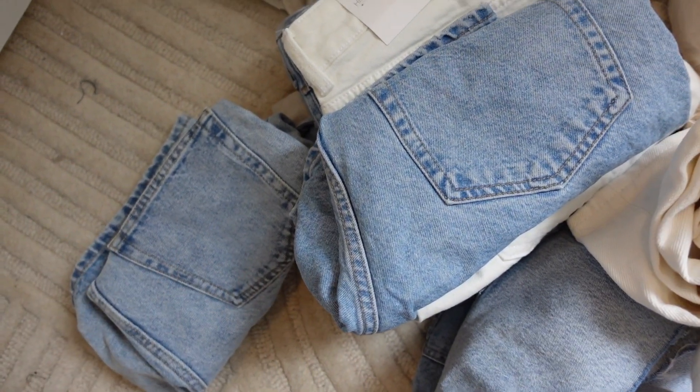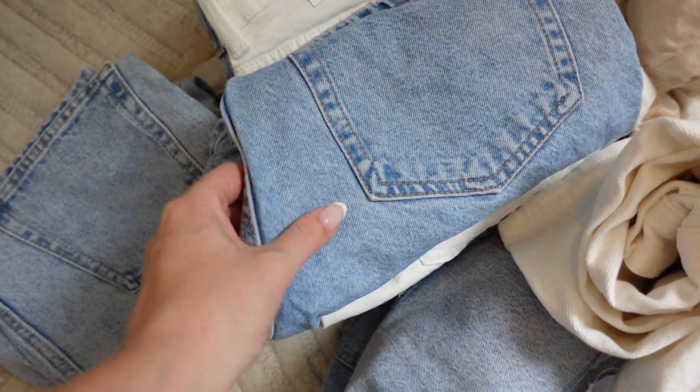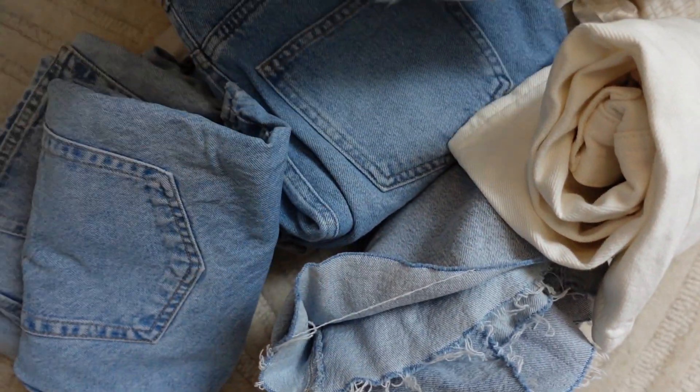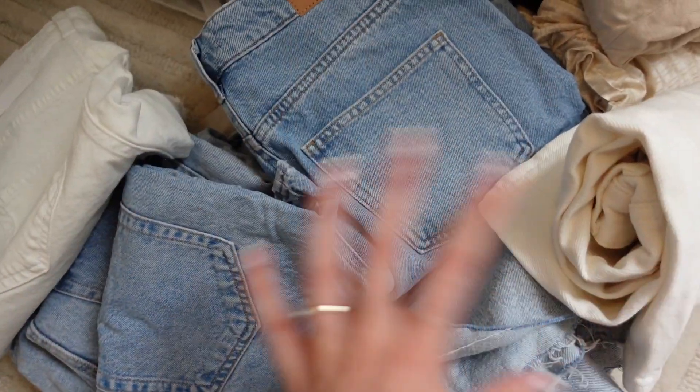I didn't realise I actually have so many pairs of denim shorts. I brought these ones all down when I switched my wardrobe over but I never actually tried them on. So I'm going to go through all these now and try them on — as you can see some still have tags on. I bet not all of these fit me, so I'm going to try them all on.